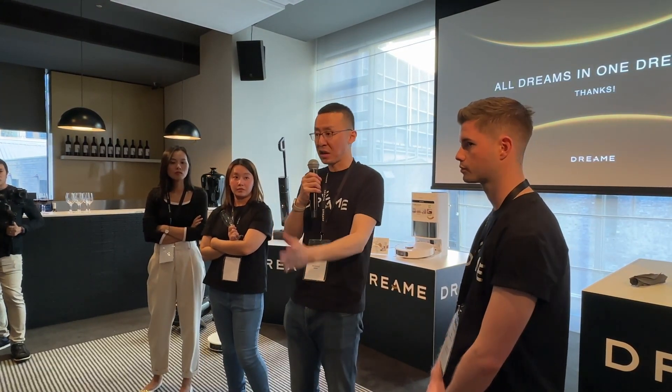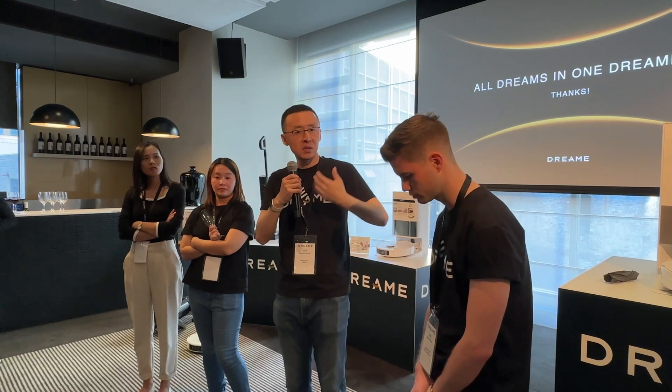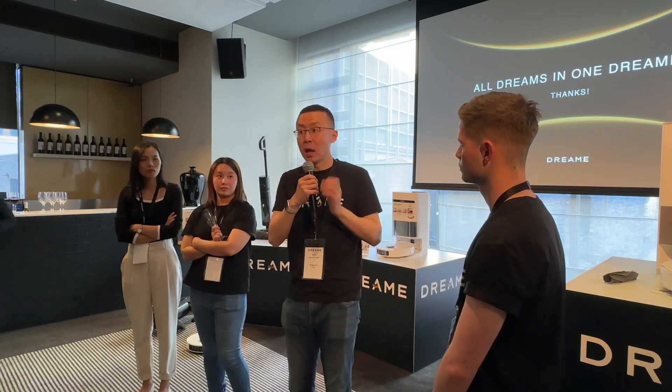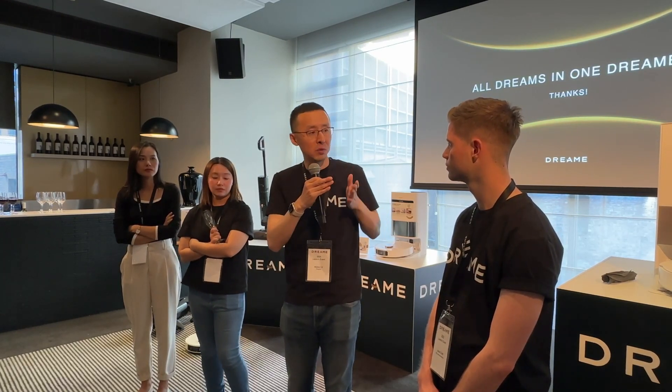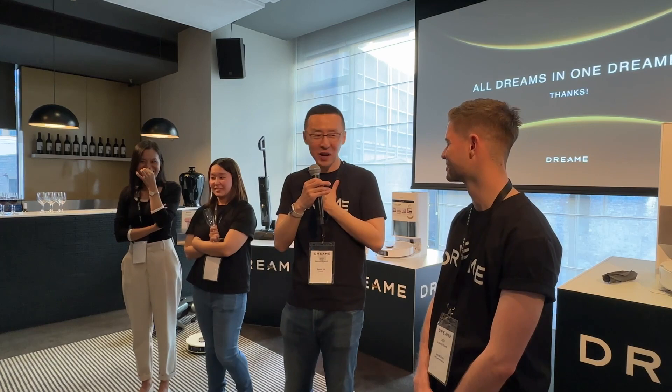Tesla focuses on industrial manufacturing — they want to use robots instead of people working at the factory to produce cars. We come from indoor cleaning. So we focus on how this robot could live with people at home, maybe in the office, collaborating with people to help them. I think our ultimate target is almost the same — to let the robot go everywhere — but our strategy starts from the indoor environment.